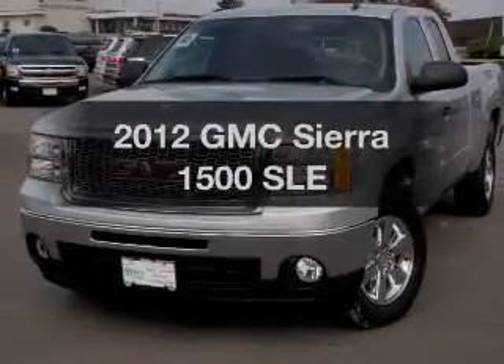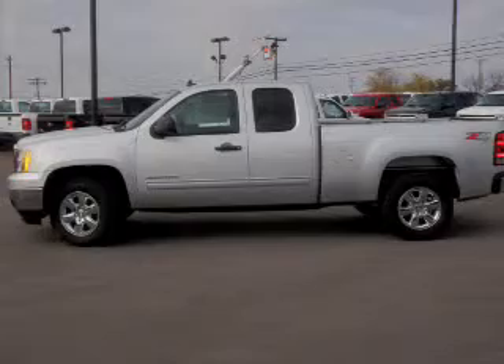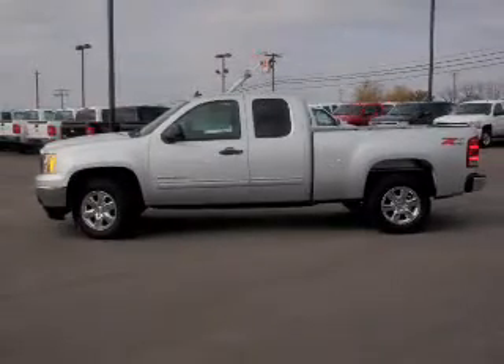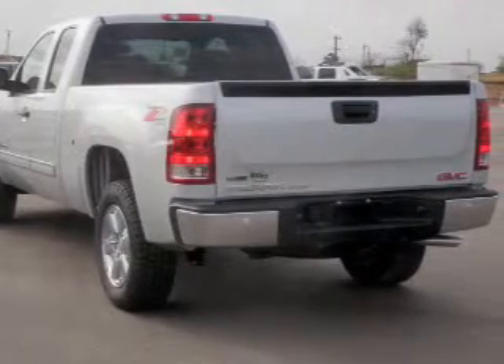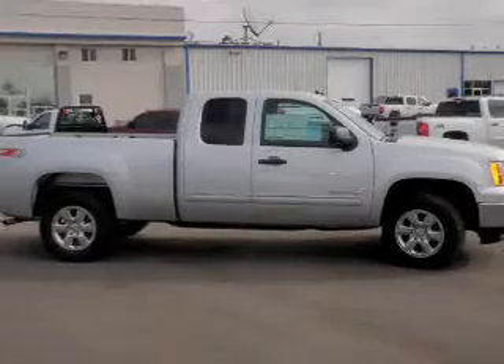Check out this 2012 GMC Sierra 1500. Travel the roads in style and comfort in this great vehicle, with a powerful eight cylinder engine connected to a smooth shifting automatic transmission. Stand out from the crowd with premium wheels, and brake safely with the anti-lock braking system.